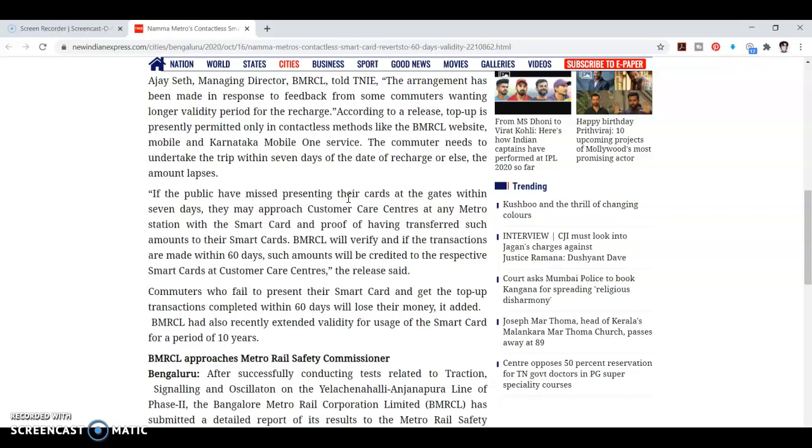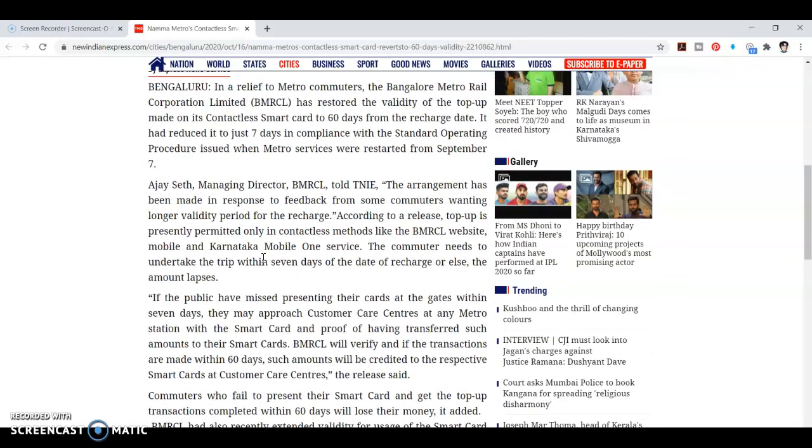If the public is mis-presenting their cards, approach the customer care center. Transactions made within 60 days will be credited to your smart card. The overall validity of the card is 10 years.